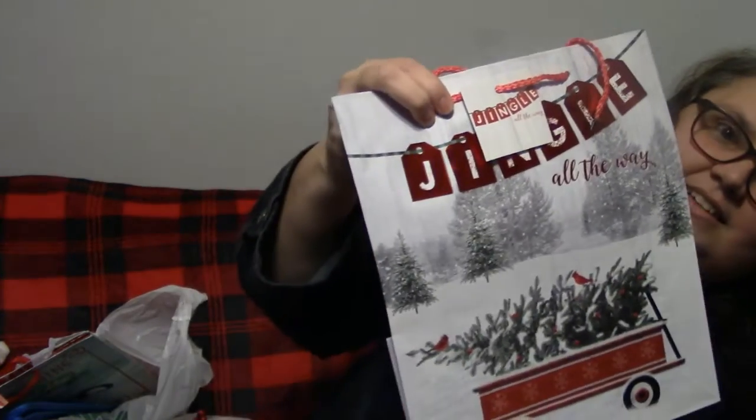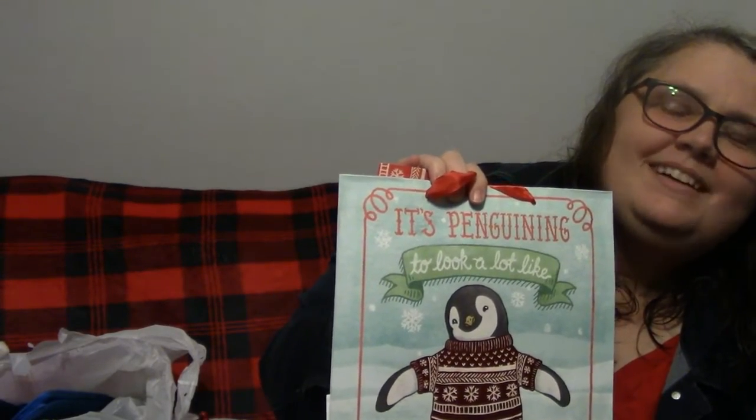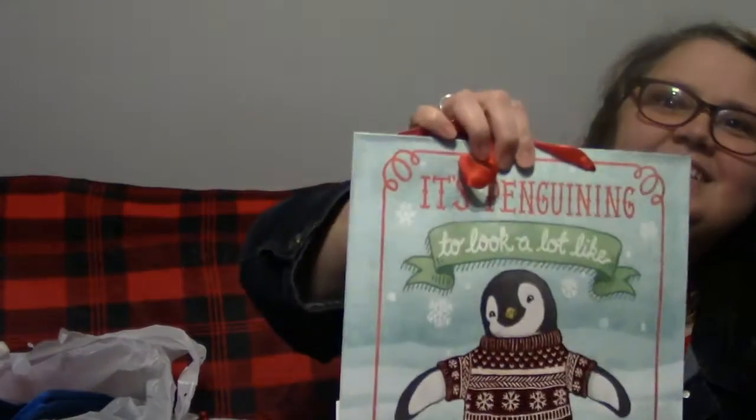Another gift bag — it's got the little red wagon on it and it says 'Jingle All the Way.' So cute, really really cute. And then the next gift bag has a penguin on it. It says 'It's Penguin to Look a Lot Like Christmas' — that's hard to say — but the penguin's in an ugly sweater and it's super cute.